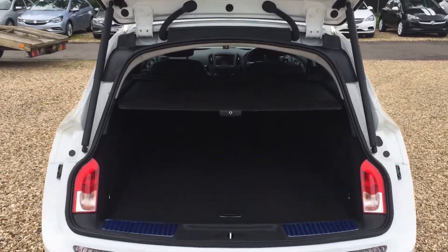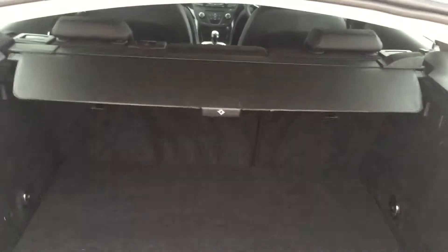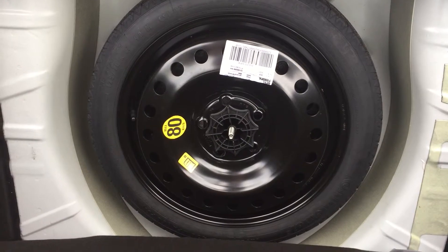Being the estate model it comes with a very large boot, a sliding tonneau cover, and this particular car is fitted with a space saver spare wheel.